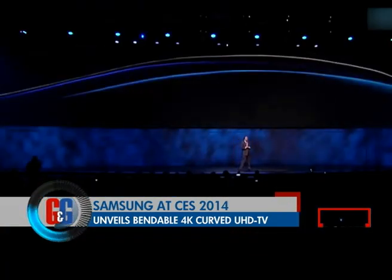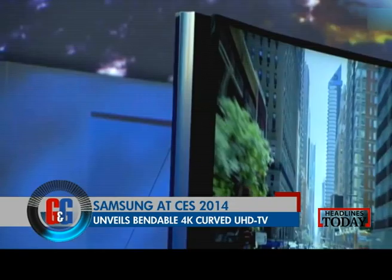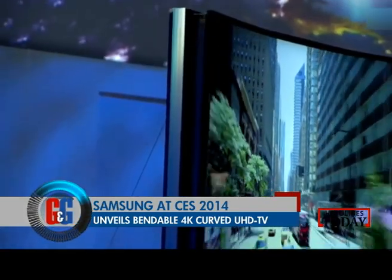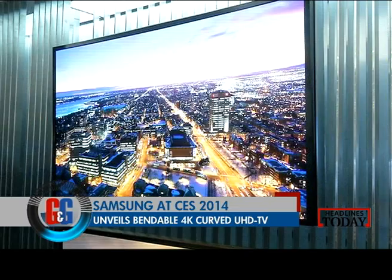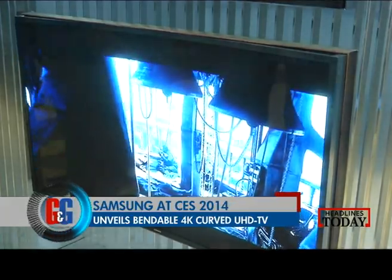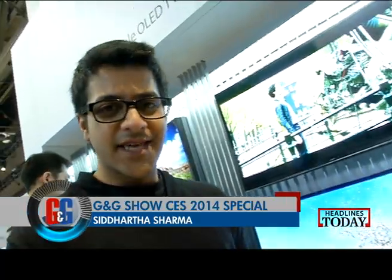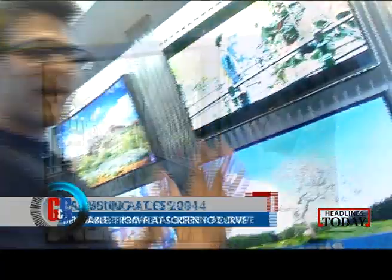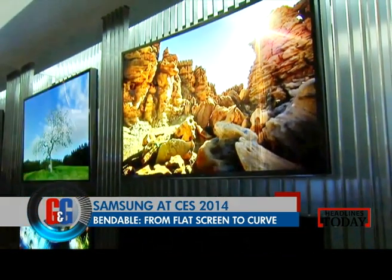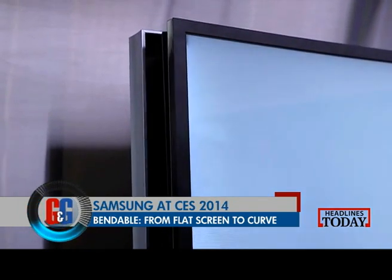Samsung debuted what they call Bendable TV. Say hello to Samsung's Bendable OLED TV. This television is epic, just because the screen bends. It's a flat screen television to start with, and if you want to change your cinematic viewing experience, this screen just bends. That is something really epic that Samsung has done with displays.